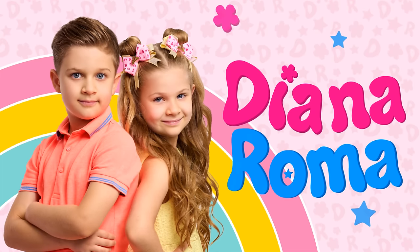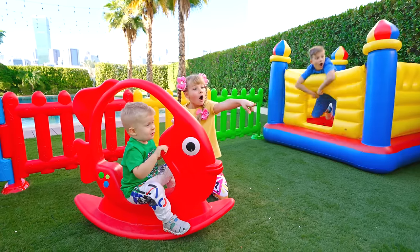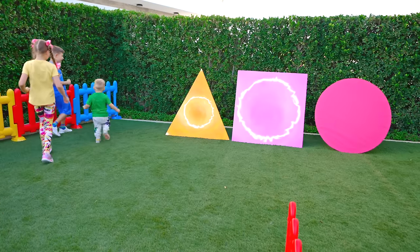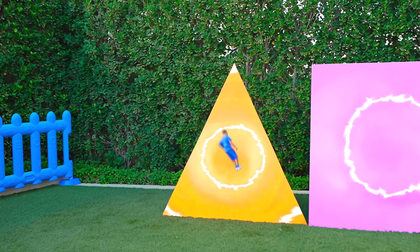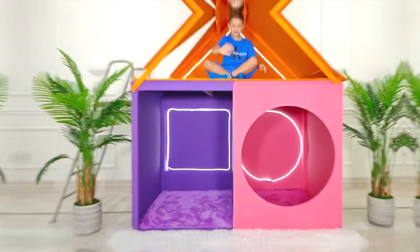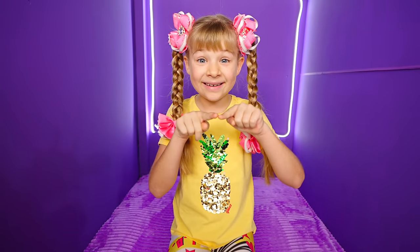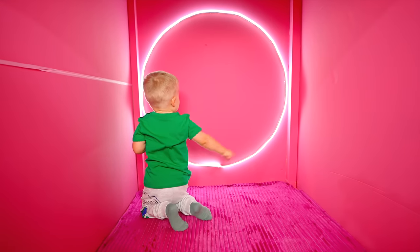Diana and Chloa. What is this? What shape is this? Wow! Square! Circle!